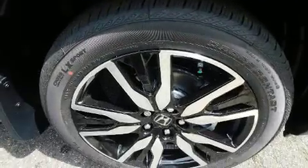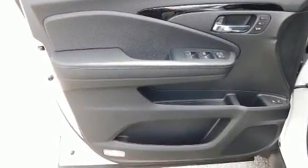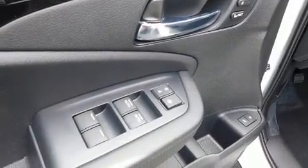Third-row seats expand the maximum passenger capacity to 8. Audio features include an AM-FM radio and 10 speakers, providing excellent sound throughout the cabin.